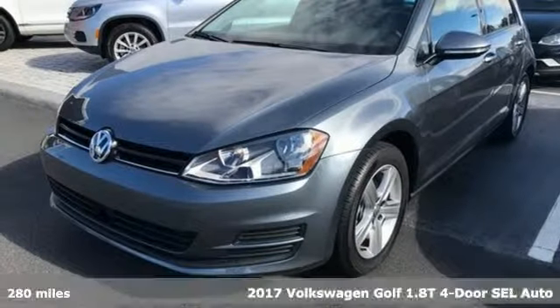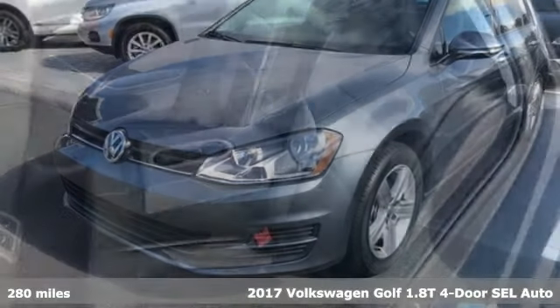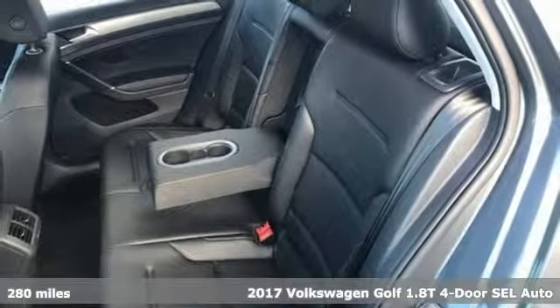Here's a 2017 Volkswagen Golf. This hatchback has skills — it simply does more for you.